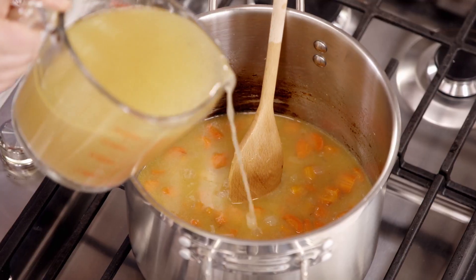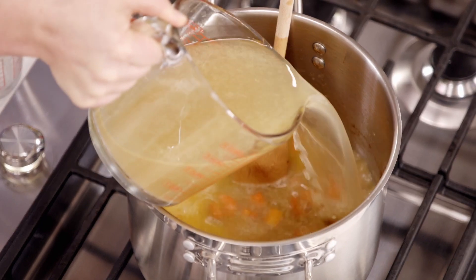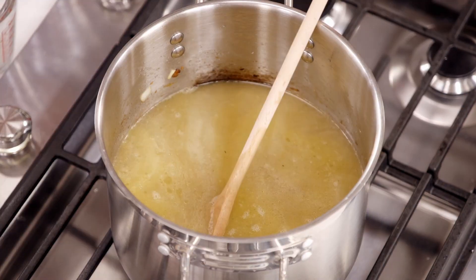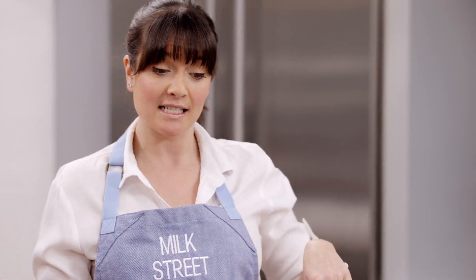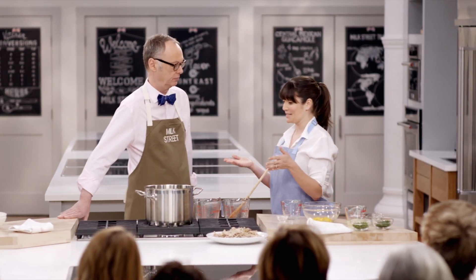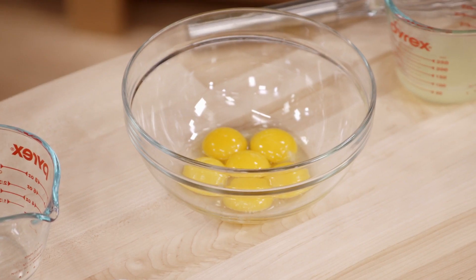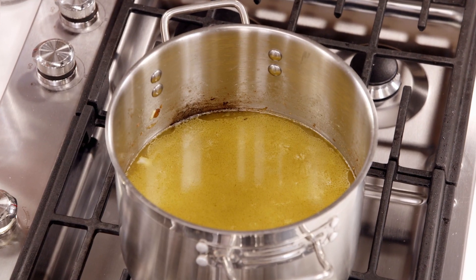Now adding the rest of our broth — look at how rich and golden it looks from just 45 minutes. Slightly better than store-bought. We're going to bring this up to a simmer because the next step is to temper our egg yolks. We don't have any cream in this recipe, but it does have a creamy, velvety texture because of the egg yolks. If you just dumped the eggs in, you'd get scrambled eggs — you have to bring the temperature of the eggs up so they don't curdle when added to the pot.